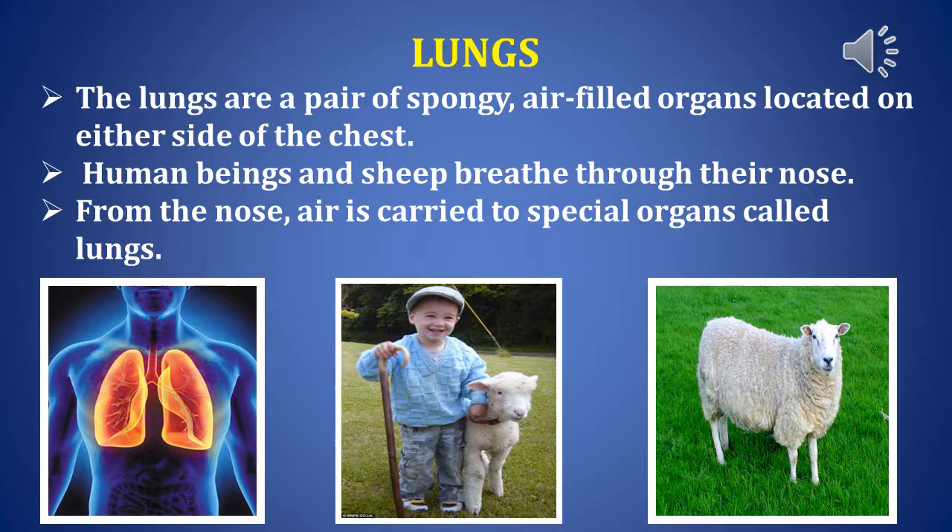Lungs are a pair of spongy, air-filled organs located on either side of the chest. Human beings and sheep breathe through their nose. From the nose, air is carried to the special organ called lungs.